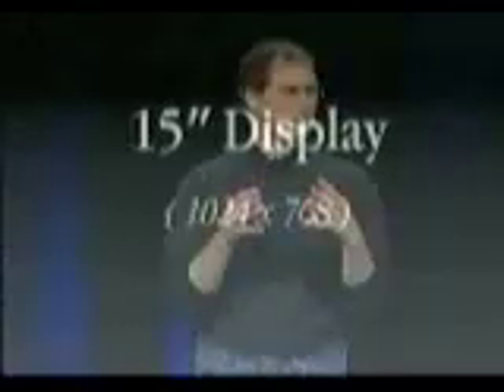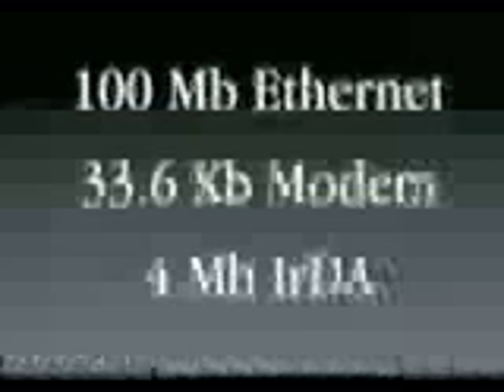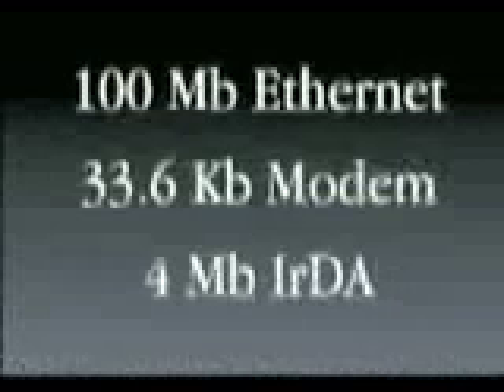We built in a gorgeous 15-inch display, 1024 by 768 resolution. Why should you have to squeeze your software down just because it's a consumer product? You shouldn't have to. Lots of memory — 32 megabyte standard, 4 gig disk, 24x CD-ROM, 100 megabit Ethernet built into every product.